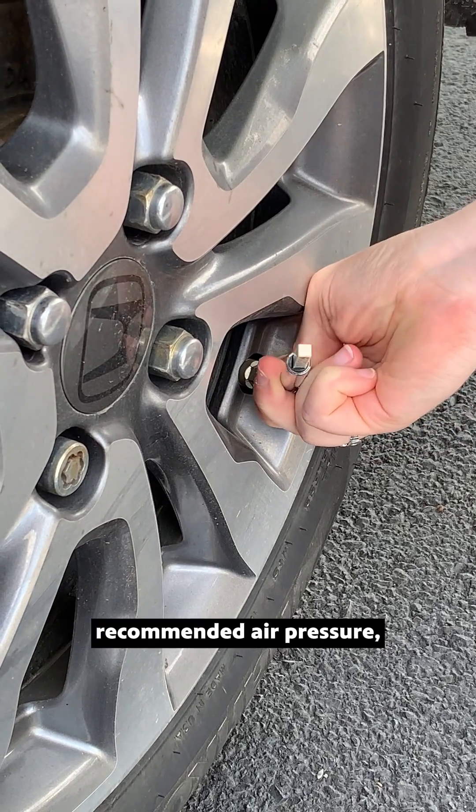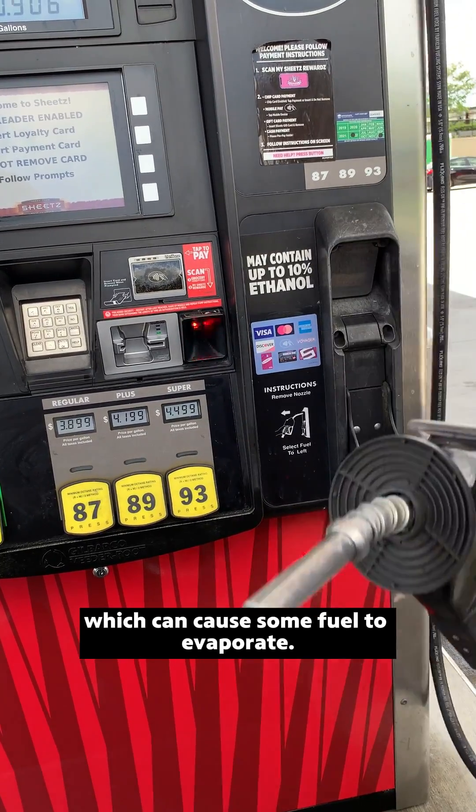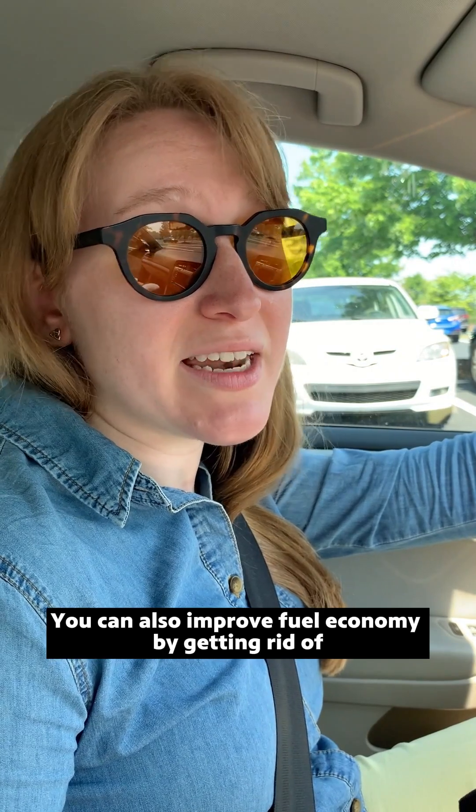Keep your tires filled with their recommended air pressure, and avoid gassing up your car in the hottest part of the day, which can cause some fuel to evaporate. You can also improve fuel economy by getting rid of any unnecessary weight in your car. Get out!